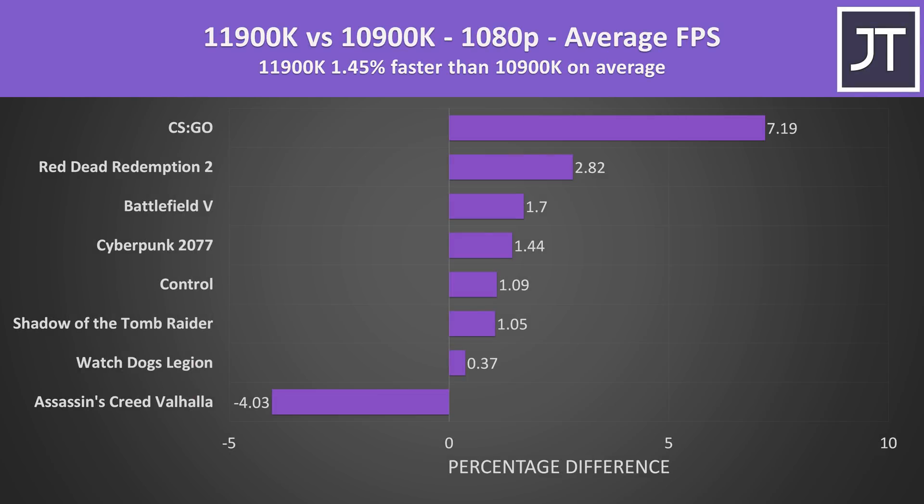Over all 8 games tested, the newer 11900K was around 1.5% faster in terms of average FPS at 1080p — so yeah, not really anything amazing from Intel's top end chip. The 10900K was only doing better in Assassin's Creed Valhalla; I'm not exactly sure why. At first I thought maybe it was the additional cores, however I saw the same pattern when comparing the 10600K and 11600K too, almost like this test just prefers 10th gen or something.